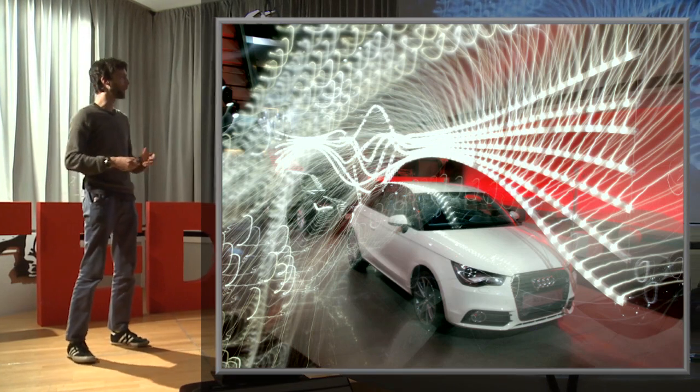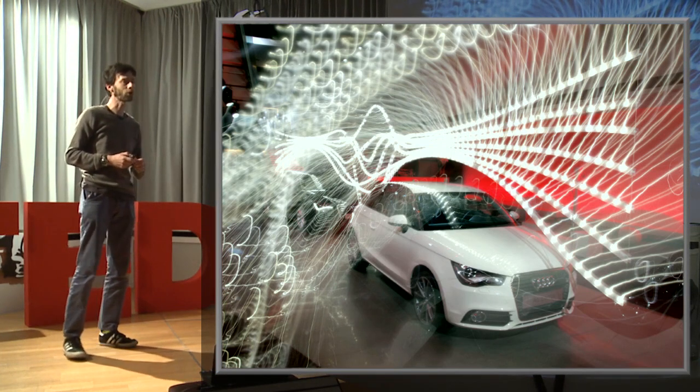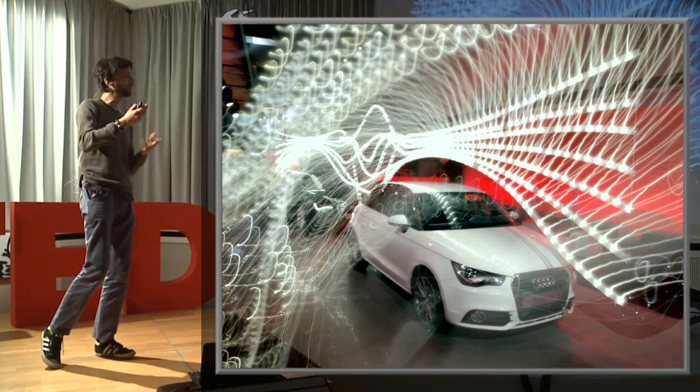More recently I do my own projects and my own designs. This is a design I did for Audi that was shown in Milan about two years ago and then again in Basel. I work a lot with LEDs.